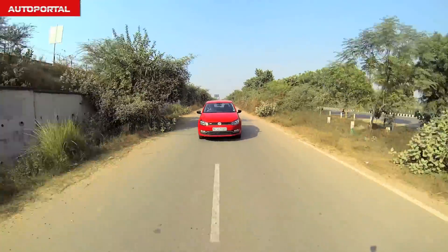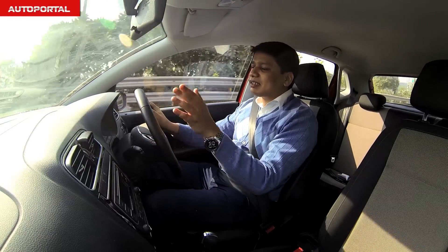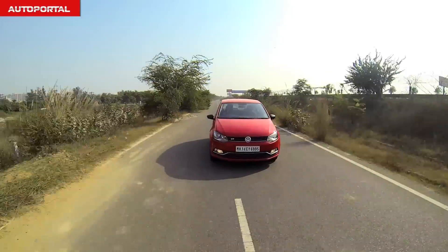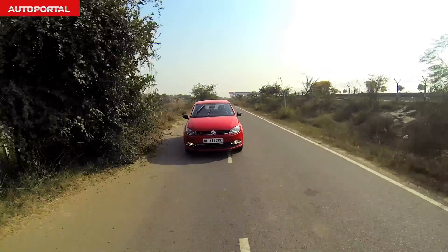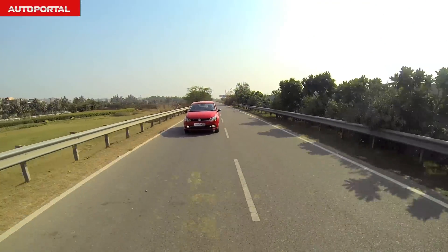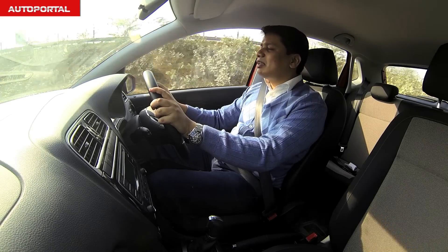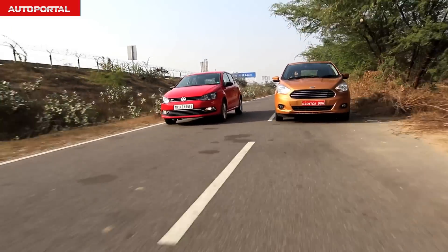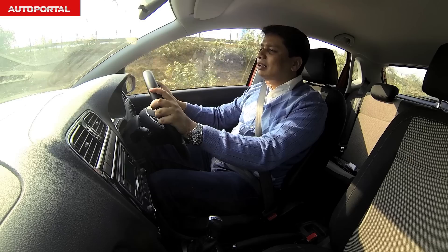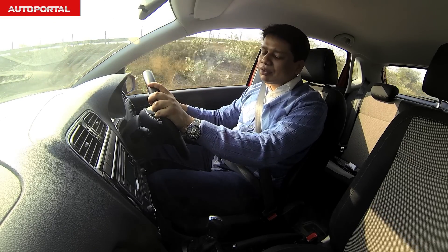The dynamic chassis, well-set-up suspension and sharp steering mean this car changes direction like a housefly. If you enjoy pushing your car into corners on a hilly section, the Polo GT TSI is the best small car to do it in. Compared to the Figo, the Polo feels better — the Figo is a little slow to react in terms of both steering input and engine responsiveness, making the Polo the better car for keener drivers.